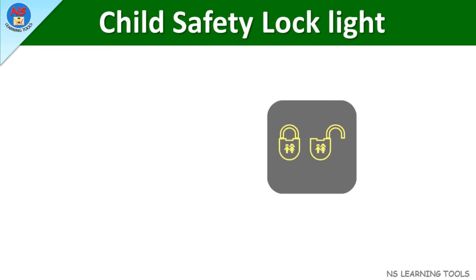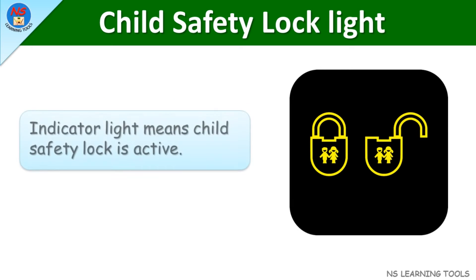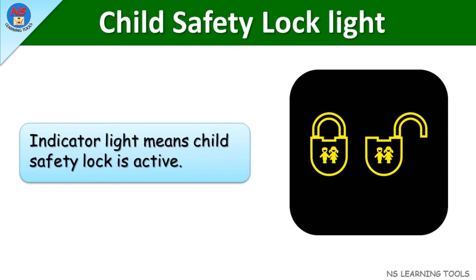Child safety lock light. This indicator light means child safety lock is active.